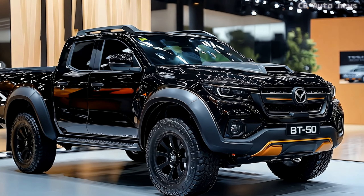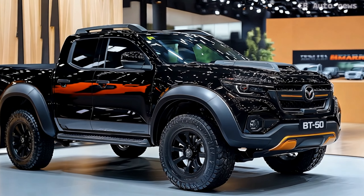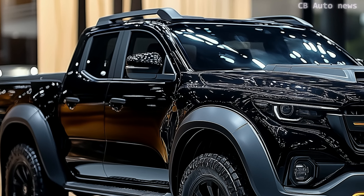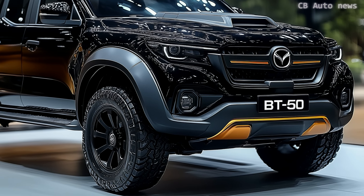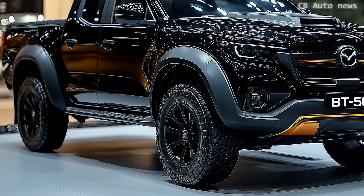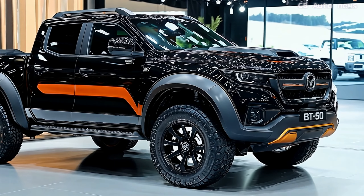Hello everyone, welcome back to CB Auto News. Today, we're exploring one of the most premium utes on the market, the Mazda BT-50 Thunder Pro. With a starting price of $83,141, this ute costs more than a Ford Ranger Platinum or even the iconic Land Cruiser 70 series. So, what do you get for that kind of money? Let's break it down.